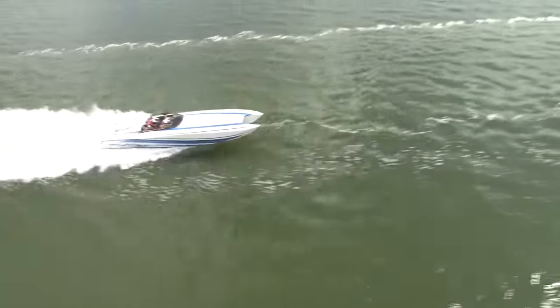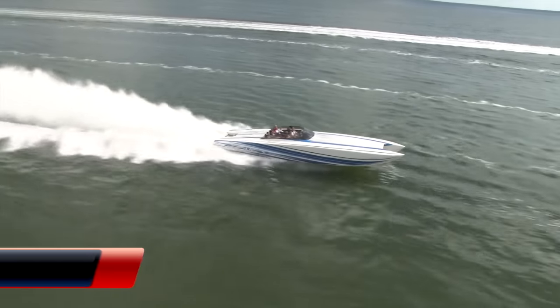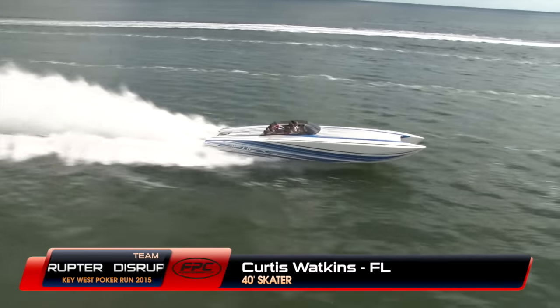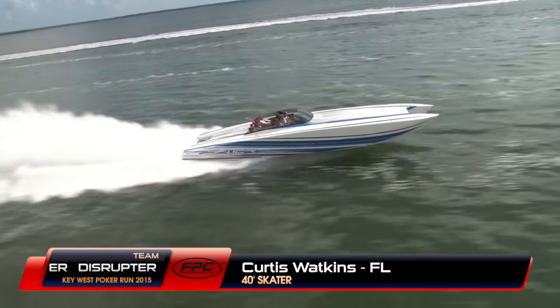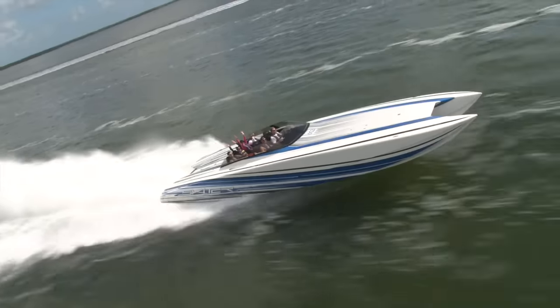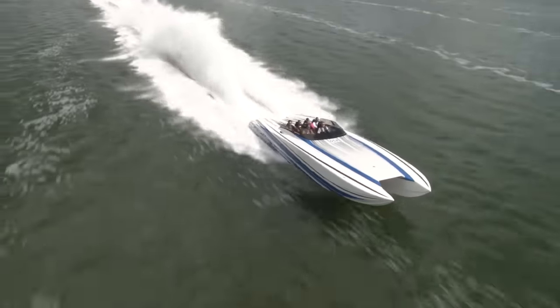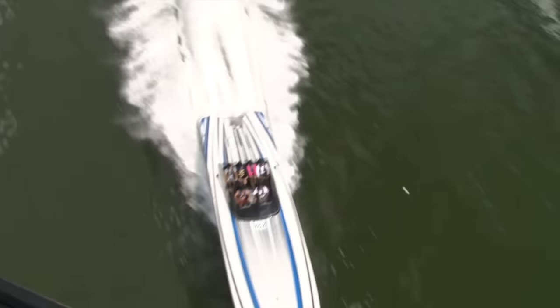Let's say hi to Curtis Watkins from Fort Lauderdale, Florida, in his 40-foot Skater called Team Disruptor. Curtis has been on a bunch of runs with Florida Powerboat Club, but he put his boat through the shrinker — he had a 52-foot big Skater cat and said it was just too big to haul around. So he downsized to 40 feet and he loves the new size.